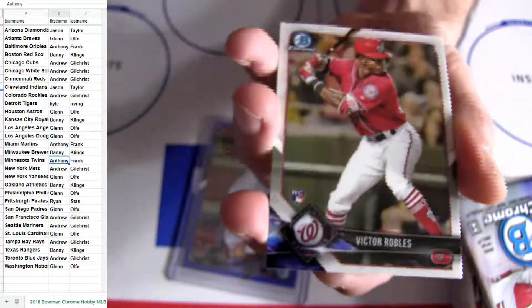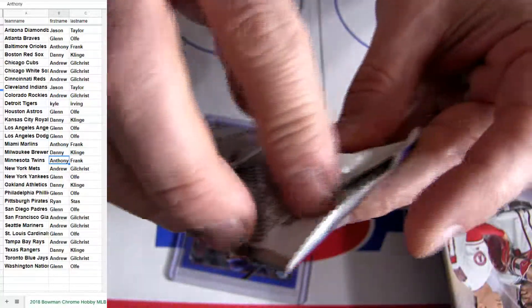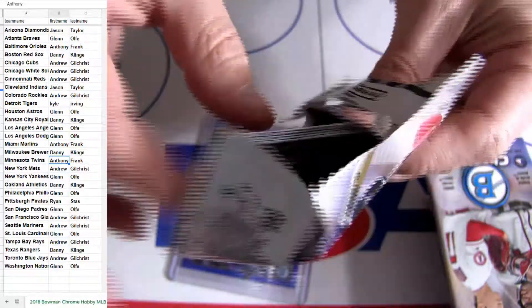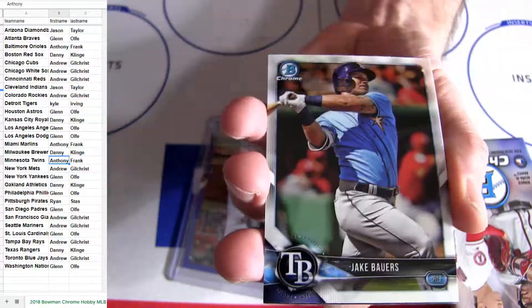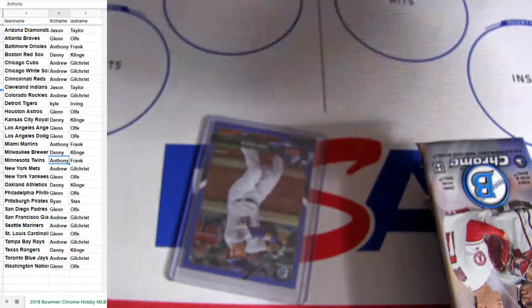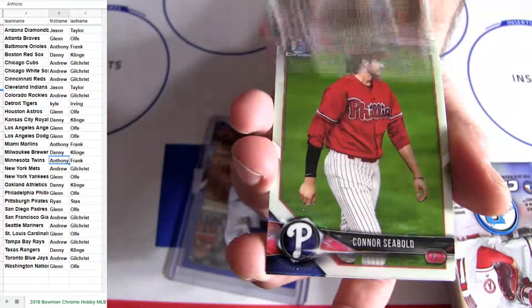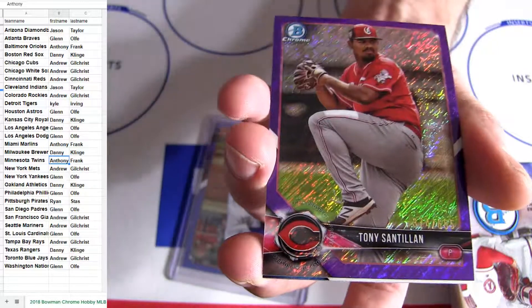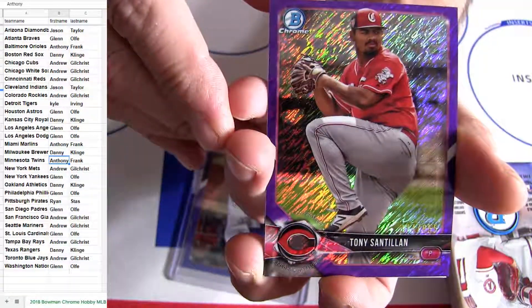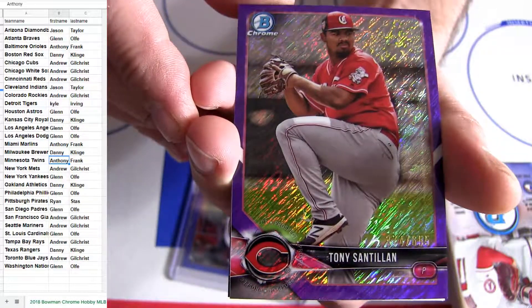Robeless, another Robeless. All right, pair of rookies. All right, nice — little gold, purple wave there, it's going to be numbered to 655.